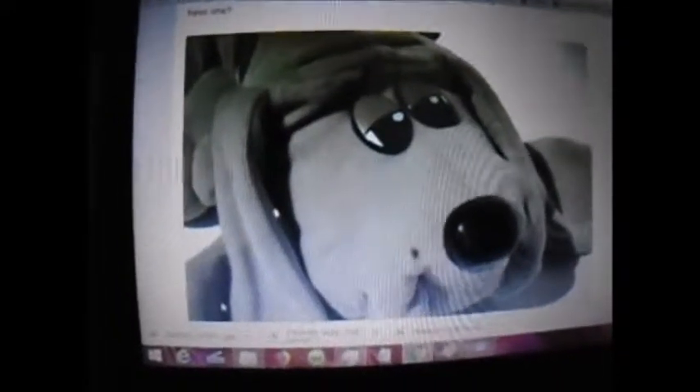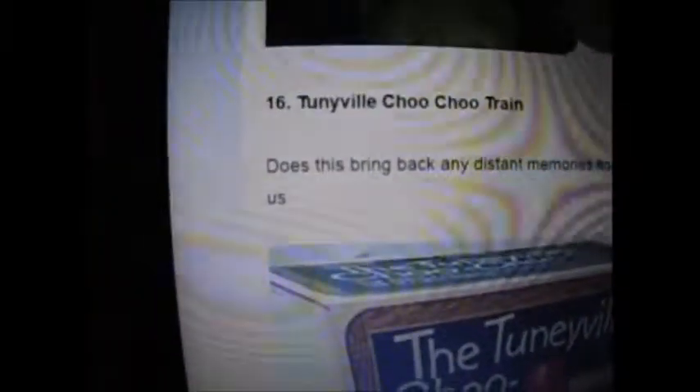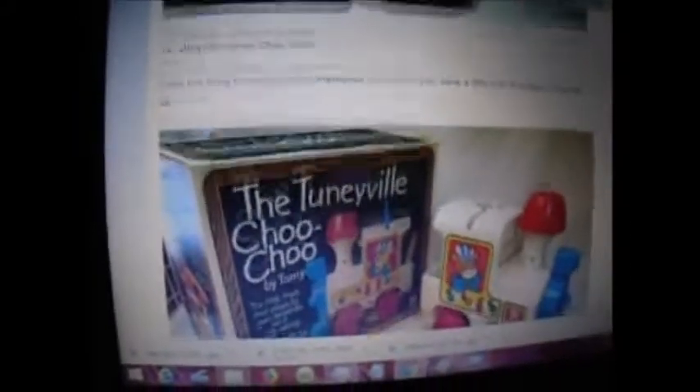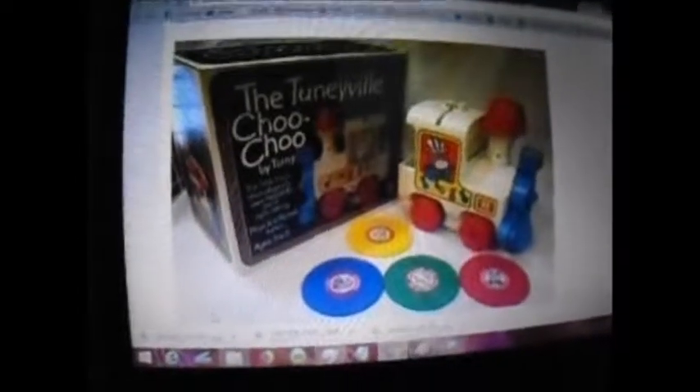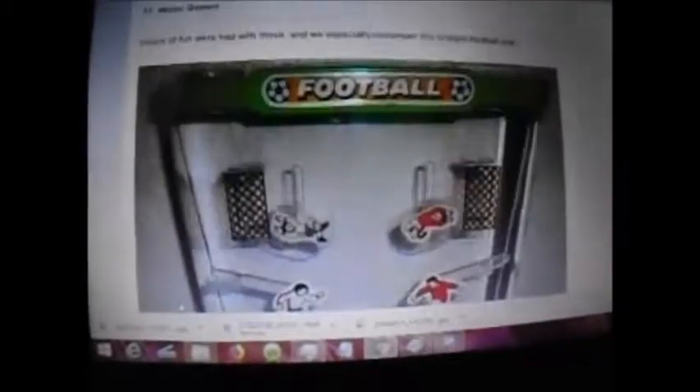Pound Puppies — yes, heard of those. Seen the commercial about a thousand times. Never had one. Tunnyville Choo Choo Train — I don't know. It looks like this. Looks like it's like a record or something. Does this bring back any memories from when you were a little kid? It certainly does. They don't even explain the toys, but yeah — never seen it before. Water Games — yes! I've seen and played water games before.